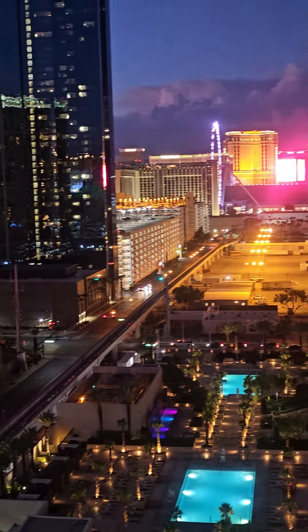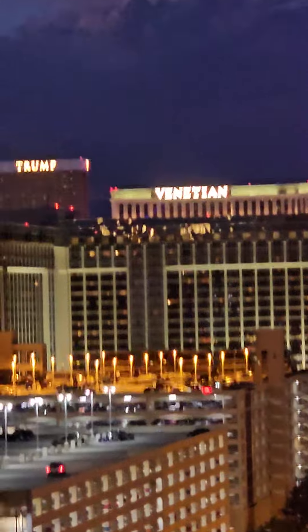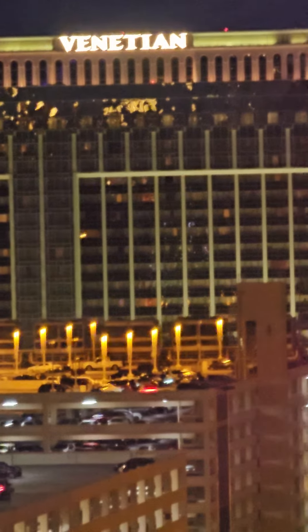Now this is where the show is — at the Venetian. That's actually about a mile away, yeah, about a mile.